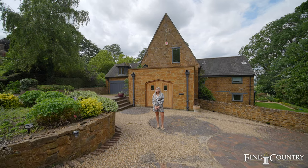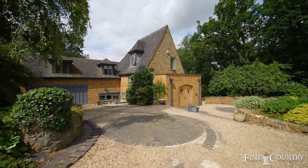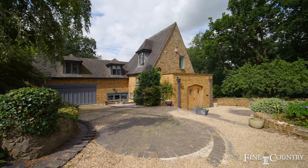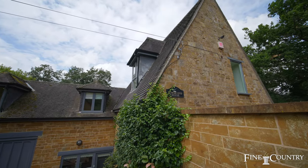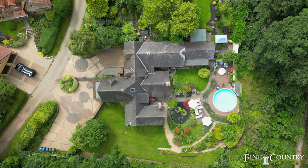It offers flexible accommodation with up to five bedrooms including a separate annex. Lower End House started life as three modest cottages and in the 1970s it was converted into one really stunning home by the architect David Rathbone.